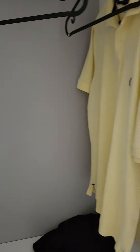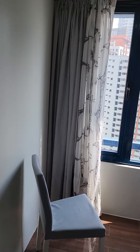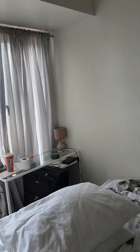The closet space. Nice split-level AC, definitely keeps it cool. Queen size bed.